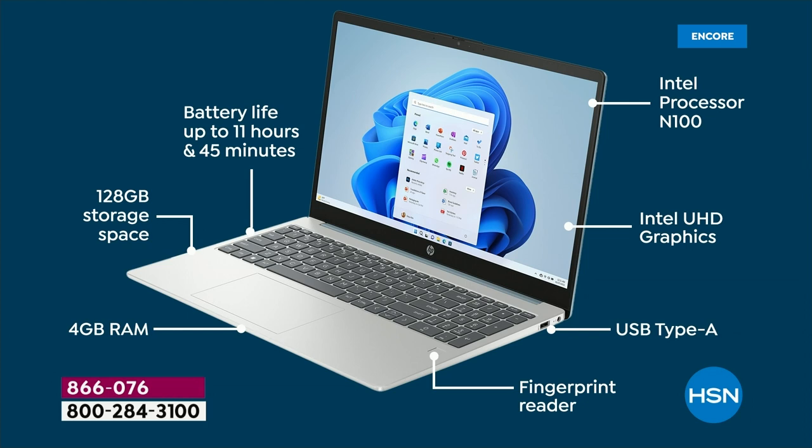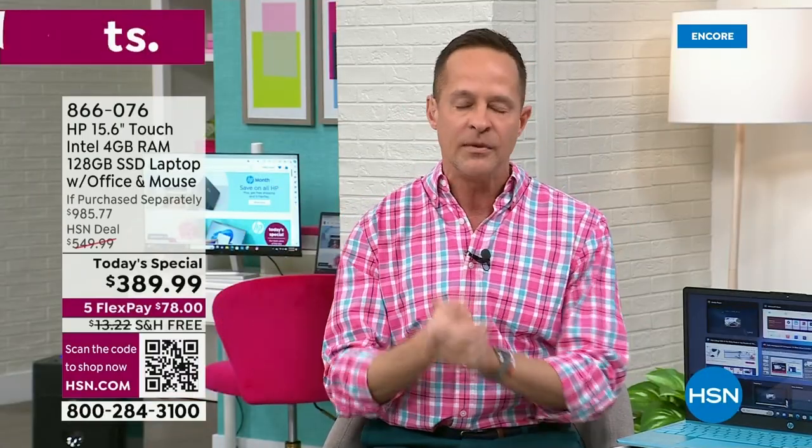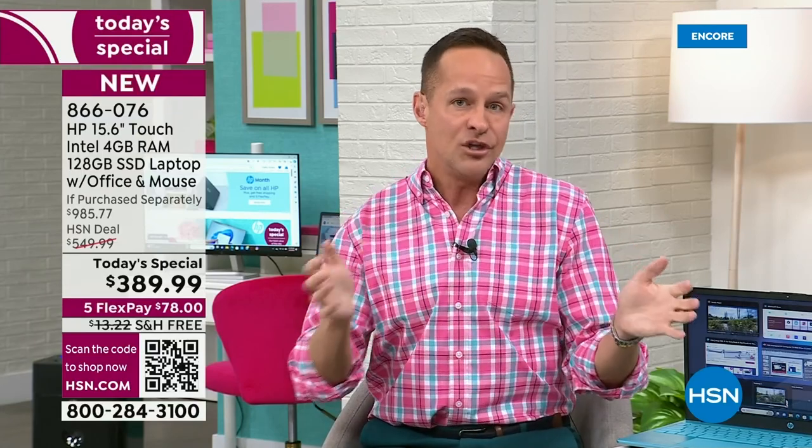We usually have a great thing called PCMover to move files from your old computer to your new computer. We'll double-check online. But with 128 gigabytes, you can move a lot of files, movies, pictures, and video because you have a lot of space. So we've covered a lot of ground — starting with touchscreen, going to fingerprint scanners, Microsoft Office included, the mouse, a year of accidental damage, and two years of technical support.